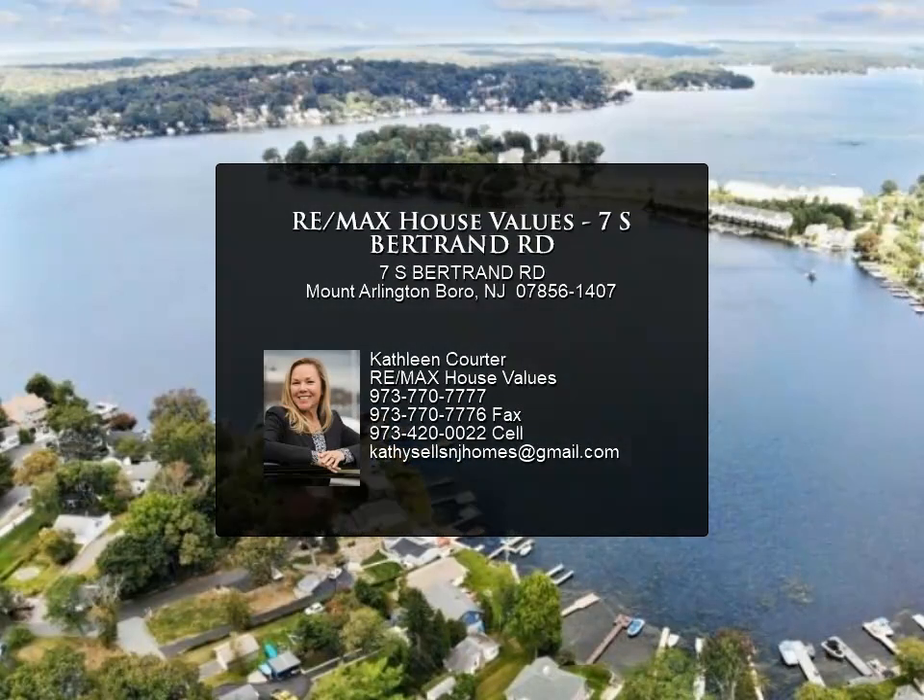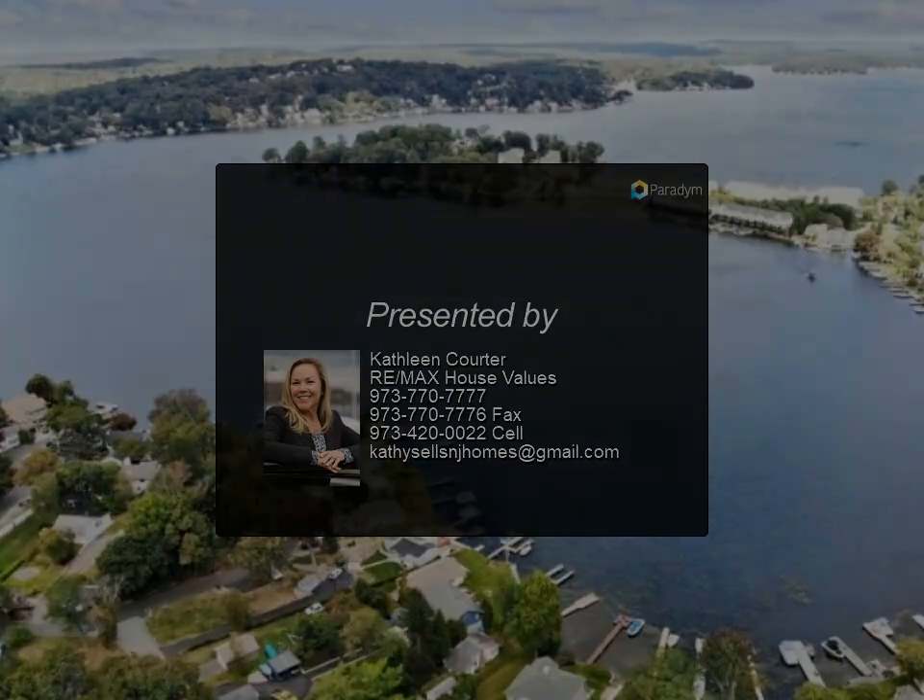Boat to 9 area restaurants. 1 mile to NJ Transit, 1 hour to NYC. For more information, contact us.